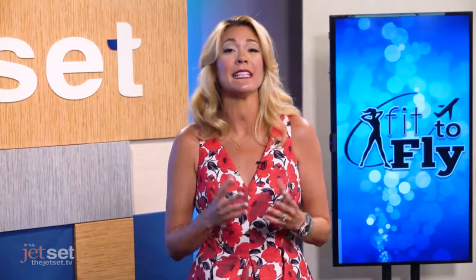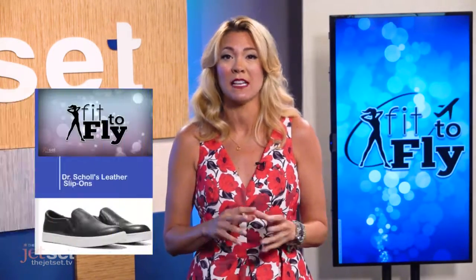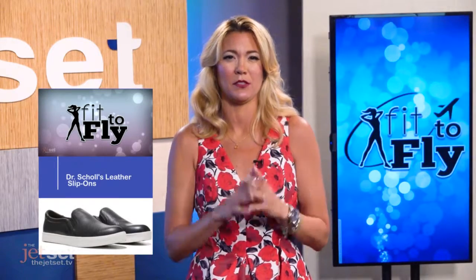My friends over at Travel and Leisure recommended these shoes for your next trip. Number one is Dr. Scholl's leather slip-ons. They're super stylish and they have memory foam insoles.